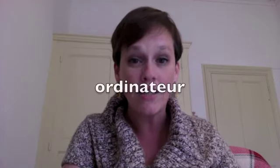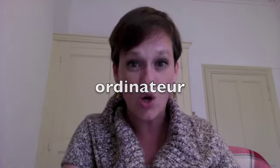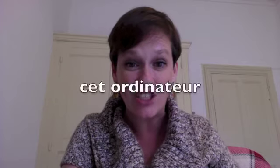What I'm looking at right now to record this video is my computer. How do you say 'computer'? 'Ordinateur.' Is it masculine or feminine? It's masculine — it ends in E-U-R. Typically, if something ends in E-U-R in French, it's going to be masculine. So how do I say 'this computer'? It's masculine and singular, but it begins with a vowel — O. So I have to use C-E-T: 'cet ordinateur.'